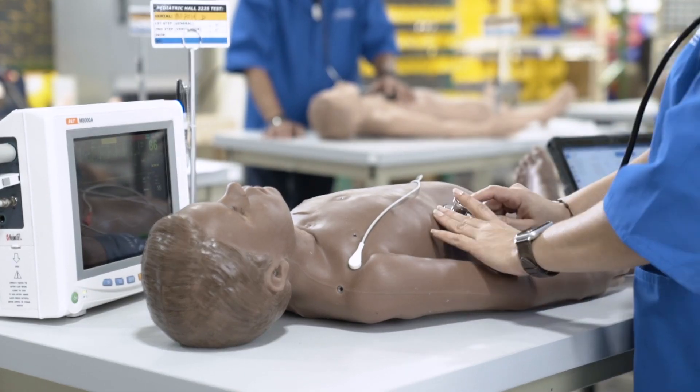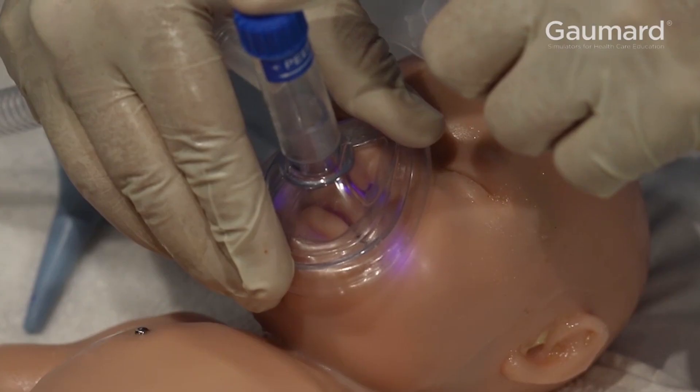We hear a lot of clients say, 'I wish I had this when I was in medical school,' or 'I wish I had this when I was in nursing school.' And they can really see the value.